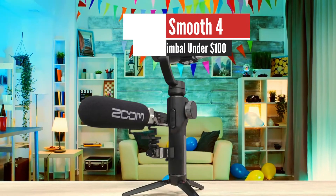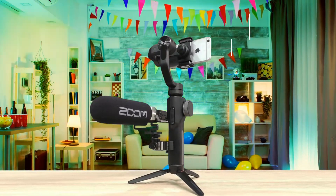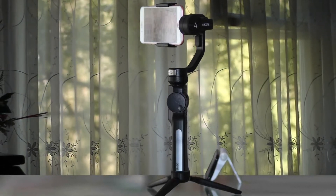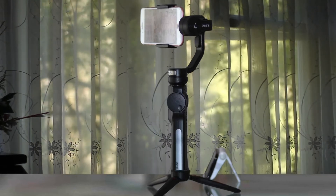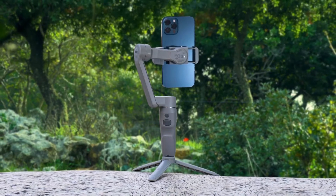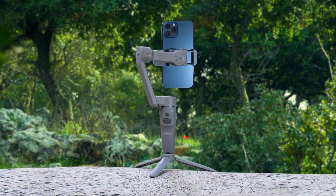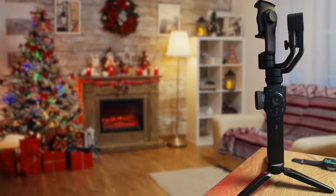Number 5: Xeon Smooth 4 — Best Smartphone Gimbal Under $100. A revelation to handheld stabilization for the mobile enthusiast, the Xeon Smooth 4 grants expert tracking, focus, and a powerhouse battery life. With lovable features and a stylish design, it's one of the best mobile gimbals on the market in 2021. The Xeon Smooth 4 is also the most affordable gimbal that supports moment lenses.